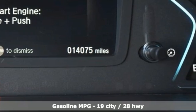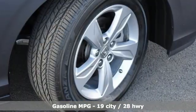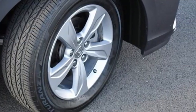Auto-dimming rear view mirror, memory exterior door mirror settings, front heated leather bucket seats, streaming audio, V6 engine.